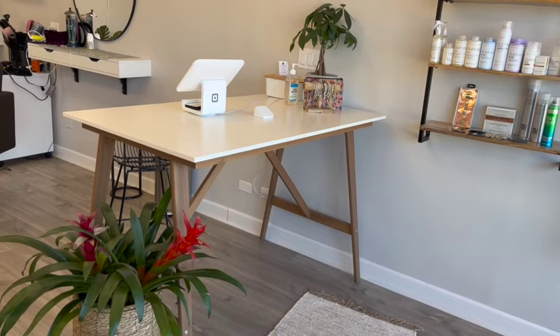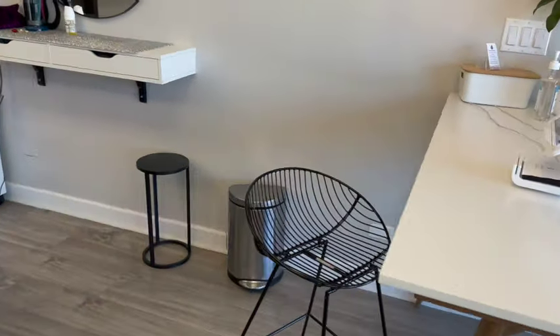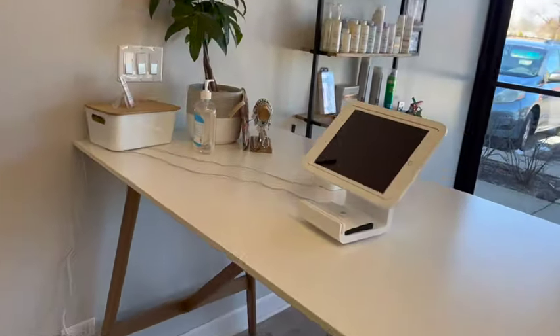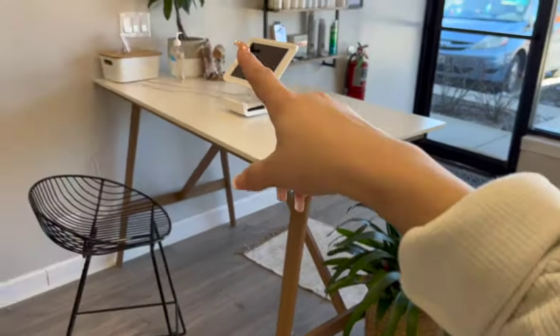This chair we recently got — it's from Amazon. And then we have our Square reception setup. Our little plants are super cute.